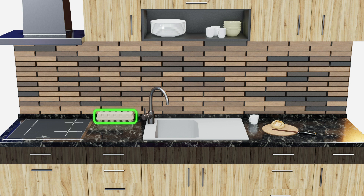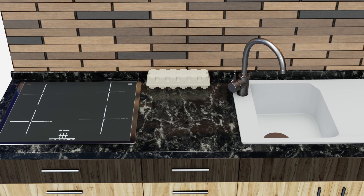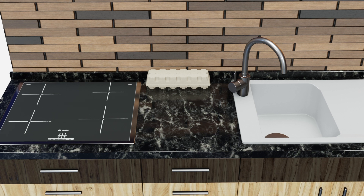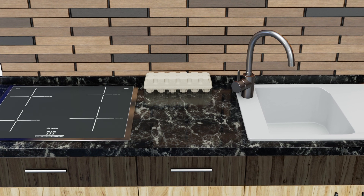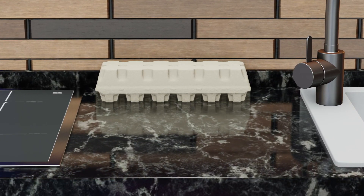Let's take a closer look. It looks like a carton box, but what's inside? My guess is it's an egg box, but I'm still not sure.